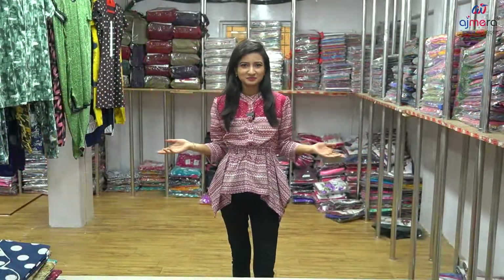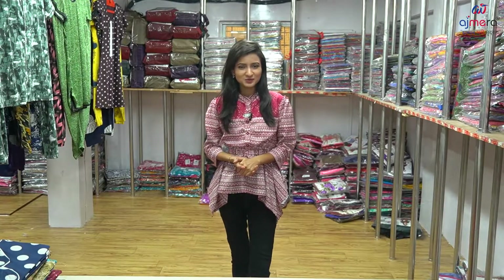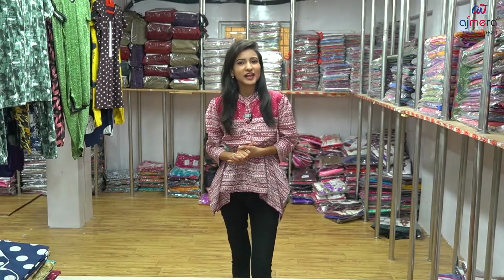Hello and welcome back to Ajmera Fashion, my friends. This is the biggest manufacturing company, Ajmera Fashion. If you like to comment on any variety, you can see some of the varieties. There is also a lot of variety here — many varieties all in one place.